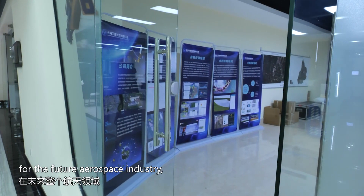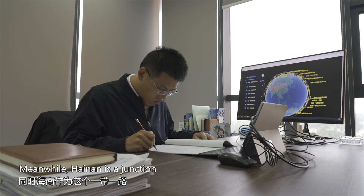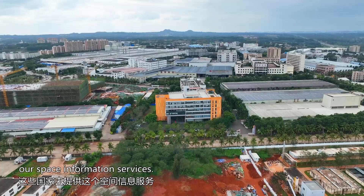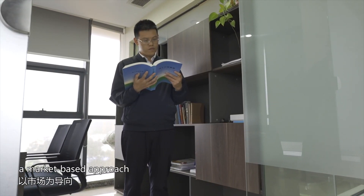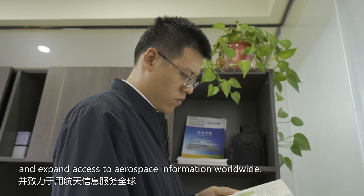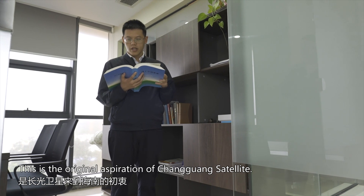The whole area of Hainan in the future, especially in the business sector, will have a big role. A market-based approach, focusing on basic and strategic technology research, has been taken to constantly develop new products and expand access to aerospace information worldwide. This is the original aspiration of Changguang Satellite.